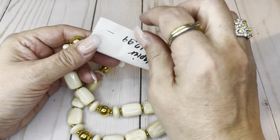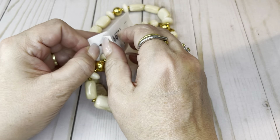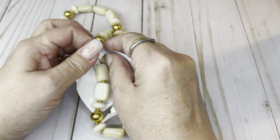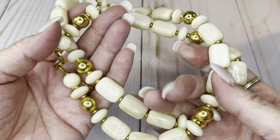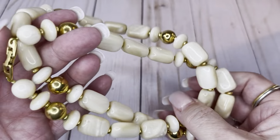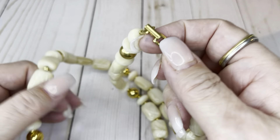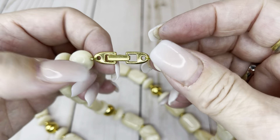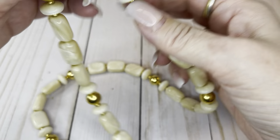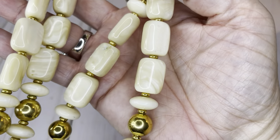Do you guys all watch Kristen D, Another Chance Resale? I'm sure you do, because she's fantastic. What I like about her is she's a girl's girl — she wants to see us all succeed and I really like that about her. I'm 47 — just turned 47. This is Napier and it has like that marbling look, really pretty, very good condition, 14-inch drop. I will do this one for $6.